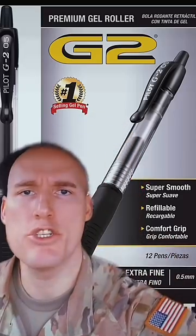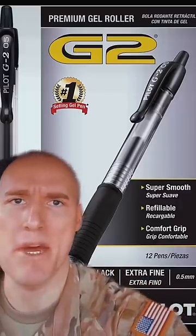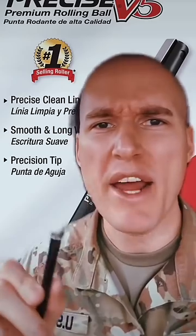At number two is the Pilot G2. This pen simply cannot be touched for ergonomics. I feel like my handwriting is better with this pen. Just don't put it away in the open position or it'll ruin your uniform. Number one is the Pilot Precise V5. Never leave home without it. It's like writing with a quill.